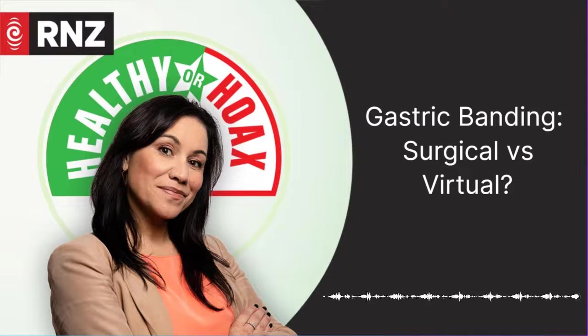If you've listened to any other episodes of this podcast, you'll have noticed most of our experts have the same refrain: there's no quick fix. But what if there is? Welcome to Healthier Hoax Season 3.